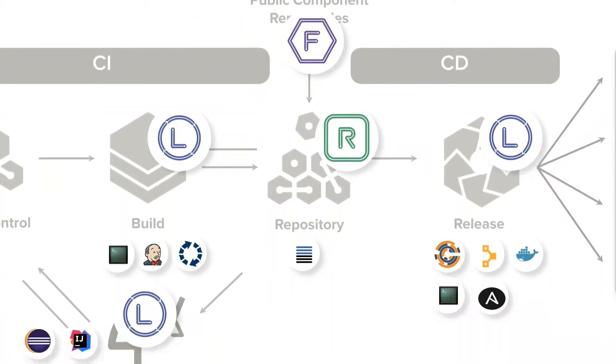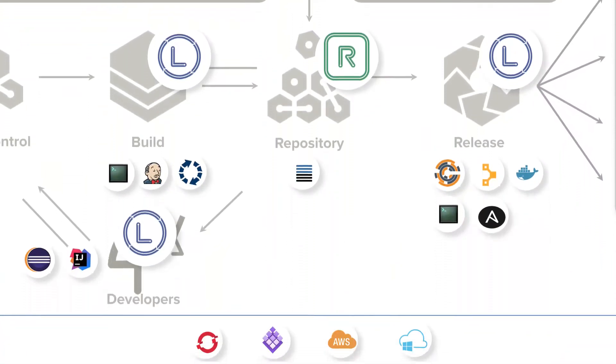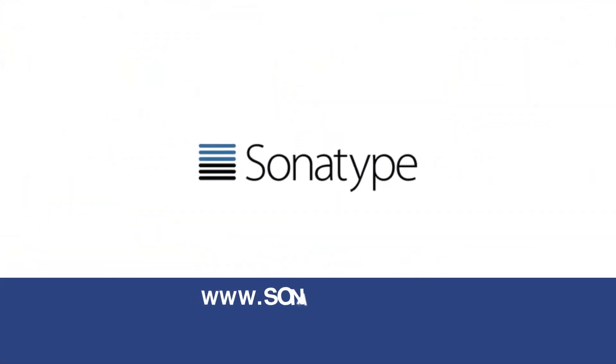It deploys easily on-premise or in your favorite cloud. To learn more about the Nexus platform, visit Sonatype.com.